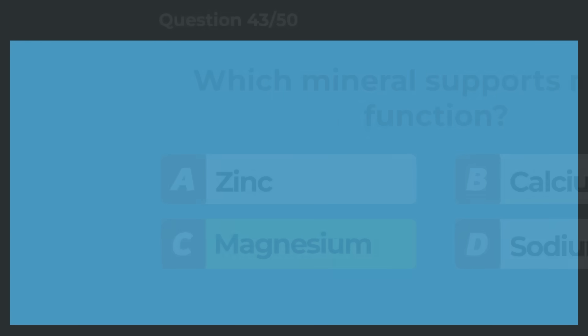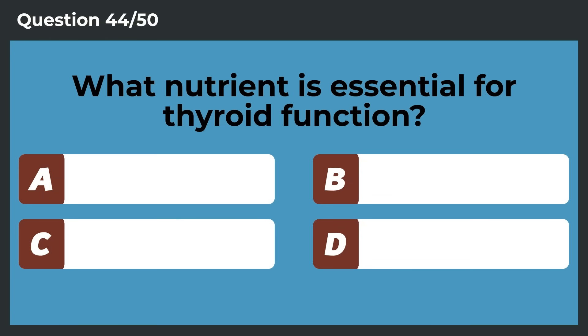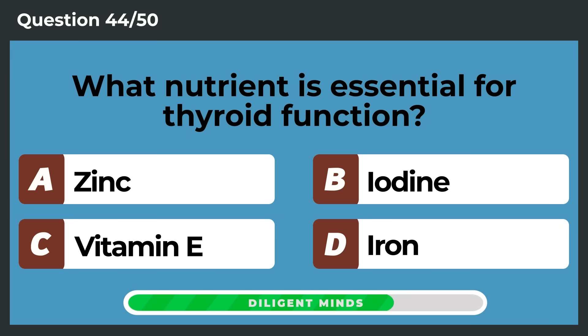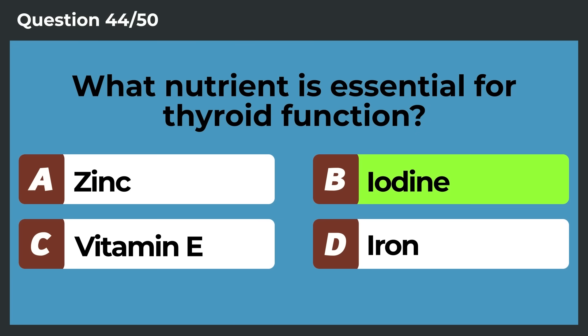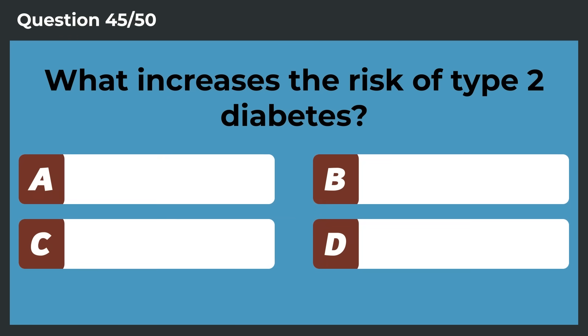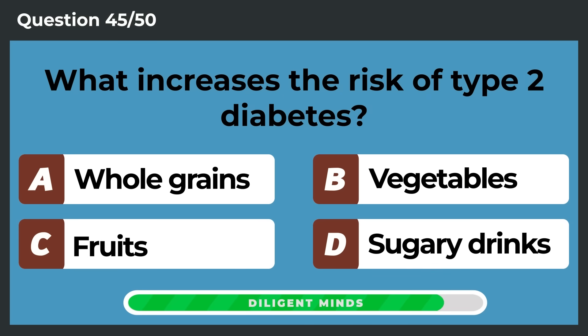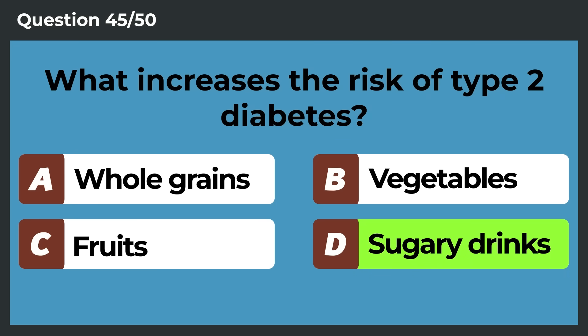What nutrient is essential for thyroid function? Iodine. What increases the risk of type 2 diabetes? Sugary drinks.